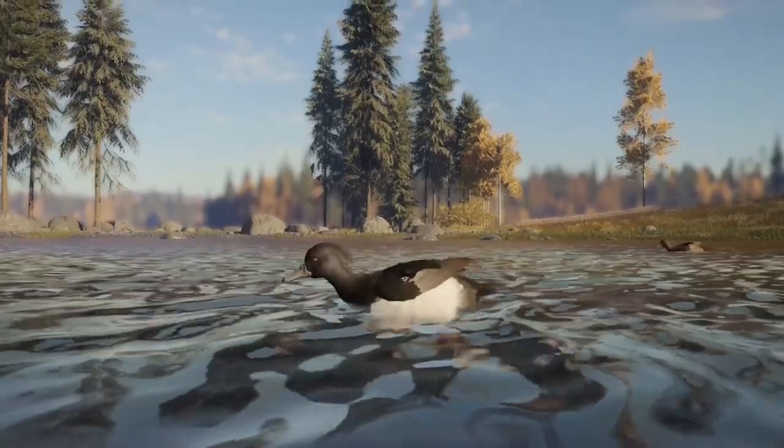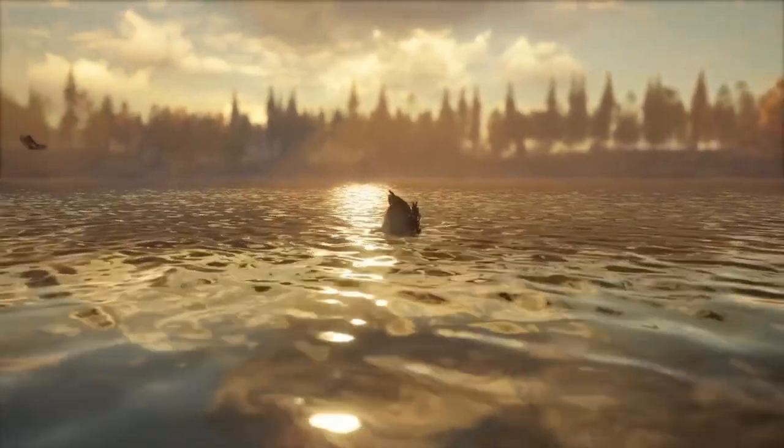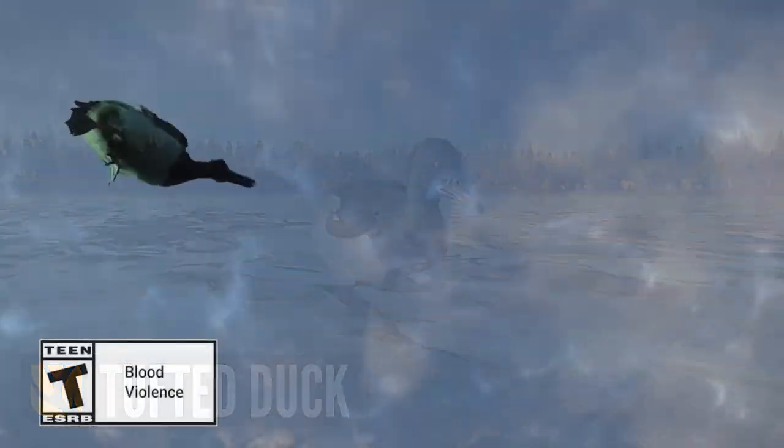That's going to be it for this video. Please let me know down in the comments what you think of the tufted duck on Revontuli Coast — are they going to be one of your favourite species? Is there anything you want to tell me about the tufted duck and your experiences hunting them in real life? Let me know.